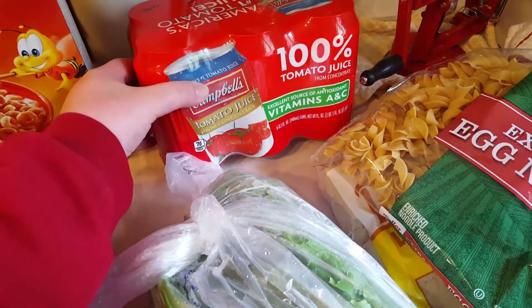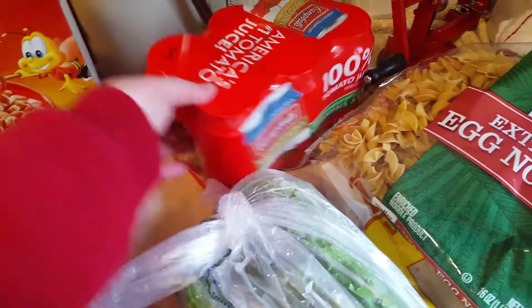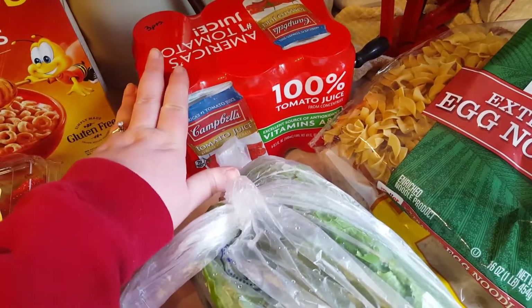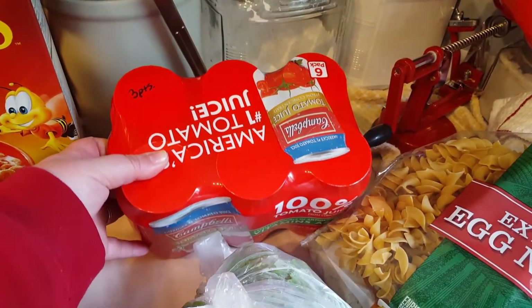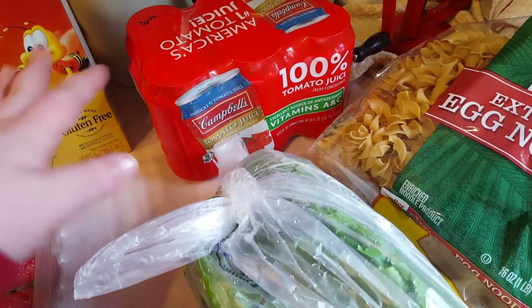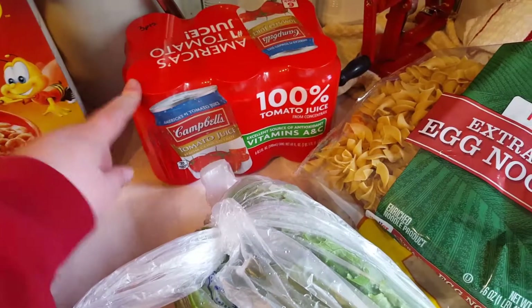Frosting bowl slices - hubby requested those. Campbell's cans of tomato juice, there are like six cans in here. I really like this as a snack - ice cold tomato juice. I love tomato juice or vegetable juice, and it's only three smart points per can, so it's a good way to get your veggies.